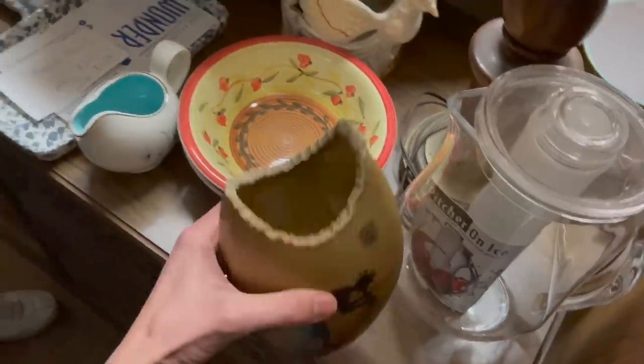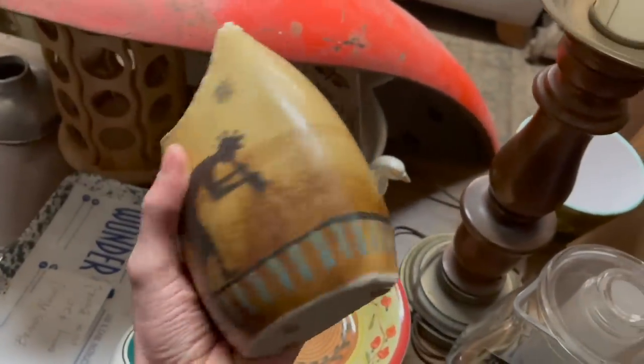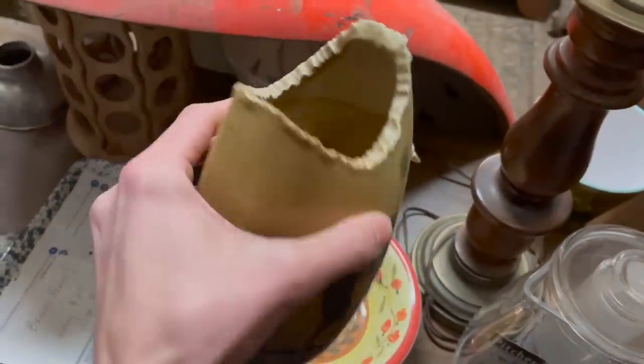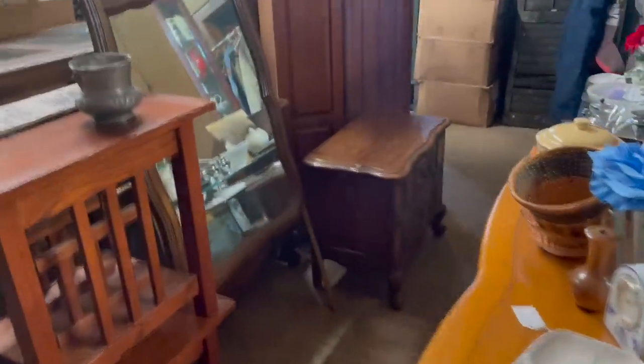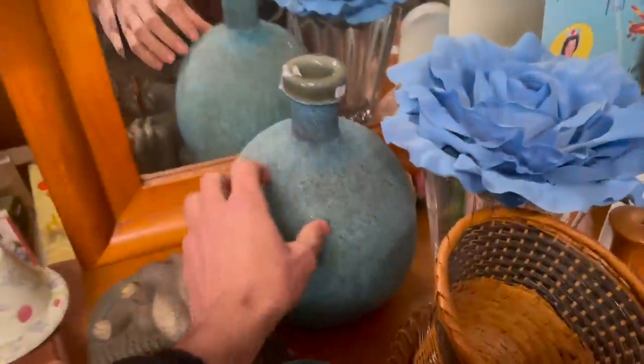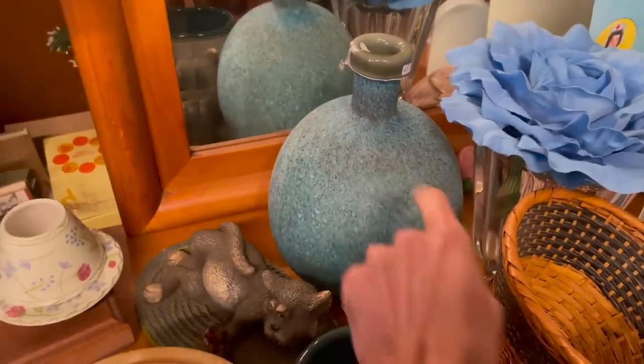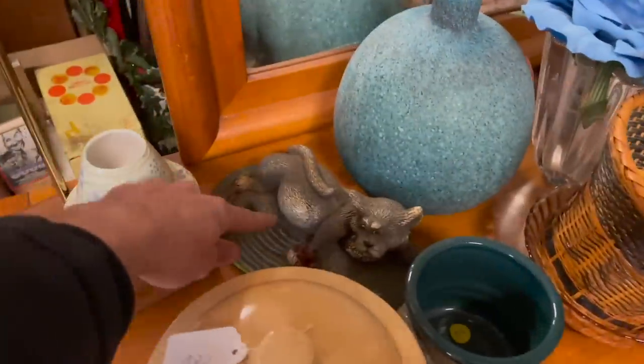Oh, that's different. Look at that — and it's not signed. All right, let's go back here and see. I guess there is some new stuff. It's a Pottery 65. I love that blue. There's the lazy cat again.